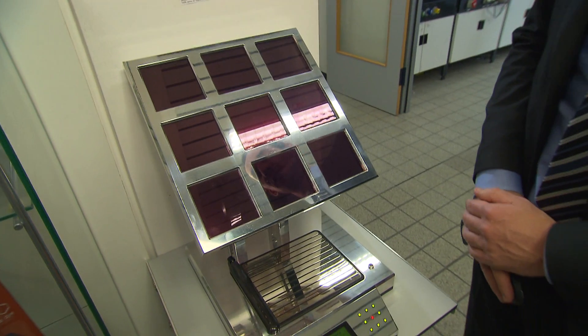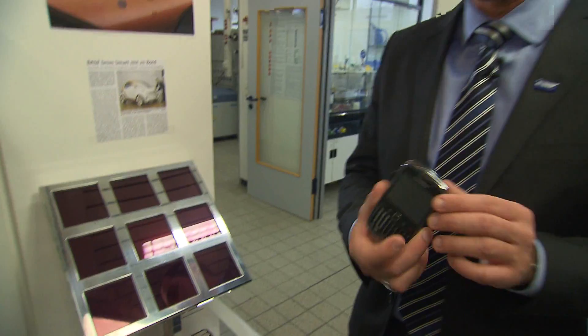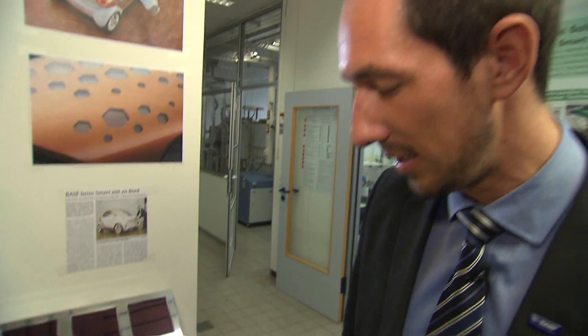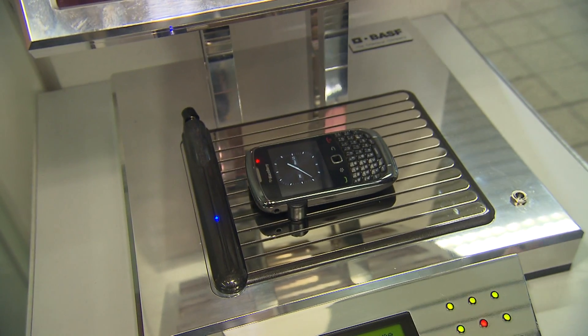And how that might look like, you can see here. Basically, that's a mobile phone charger powered by organic transparent solar cells. Here you see my BlackBerry and I can put it here on the charger. You can see here the clock appears, which means that my BlackBerry is being charged at the moment.